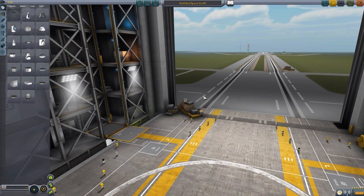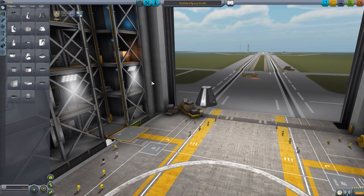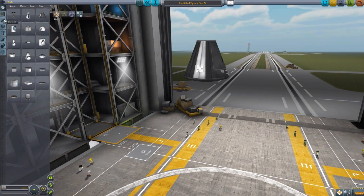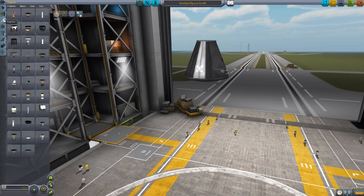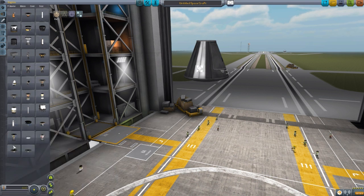Let's jump right into the VAB and take a look at what all this has to offer. We'll grab the Mark I Command Pod as usual for some size comparison, and head down to the engine tab, since this is an engines pack — and here are the six lovely engines at the bottom.